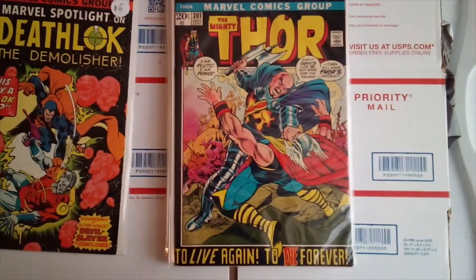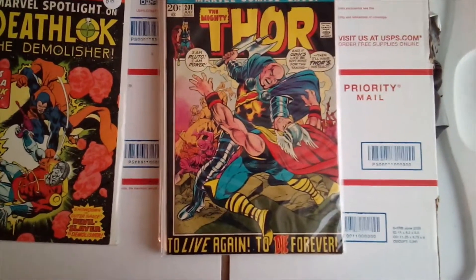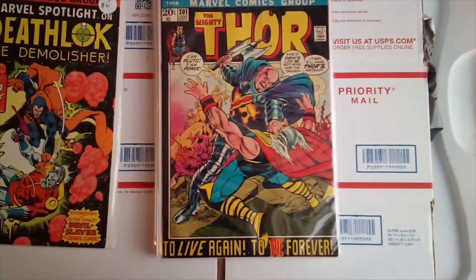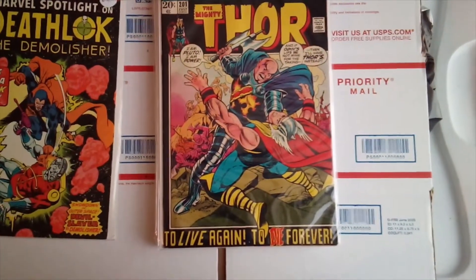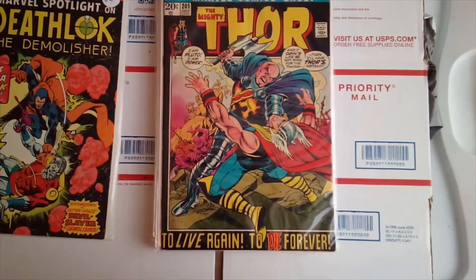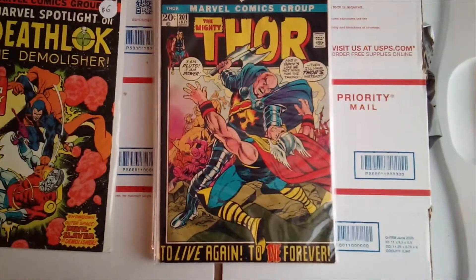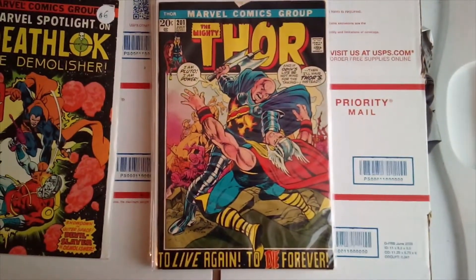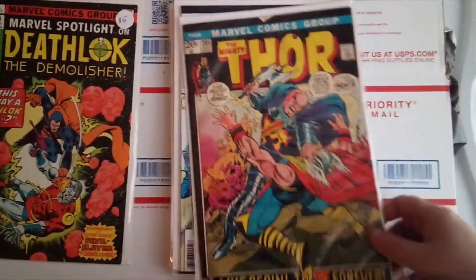Prequel cover to Mighty Thor number 201. When I first seen this issue I really liked the cover, but I thought it was the Executioner on the front cover — it's actually Pluto. So a really cool cover, really cool book. I flipped through it a little bit and it looks like it's going to be a good story.